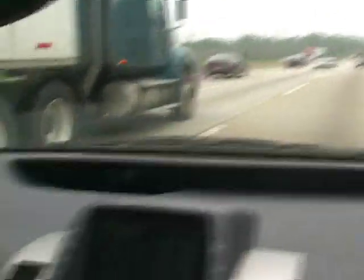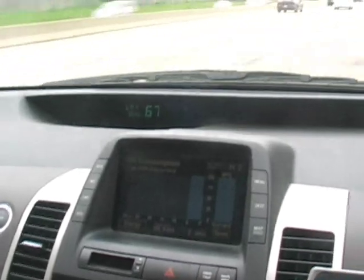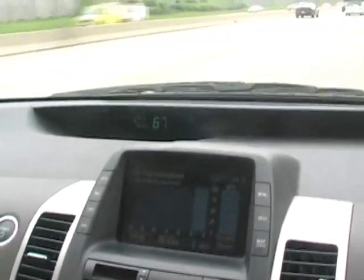We're in a 2005 Toyota Prius. This modification works from 2004 up to 2009 models. We haven't yet had a chance to test it in 2010. We're up to 68 miles per hour.